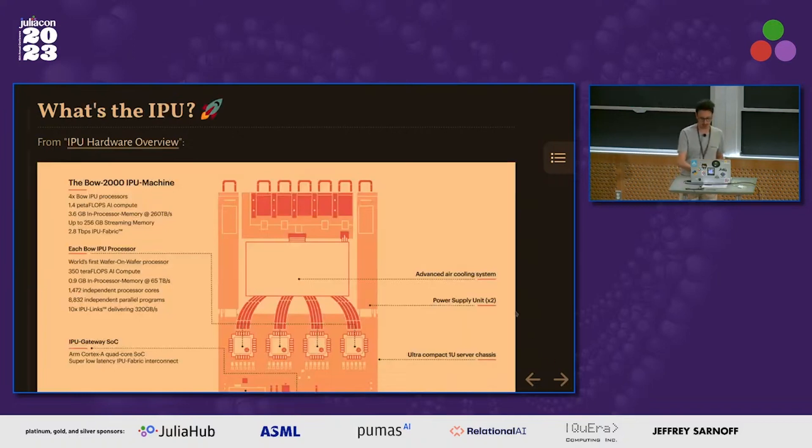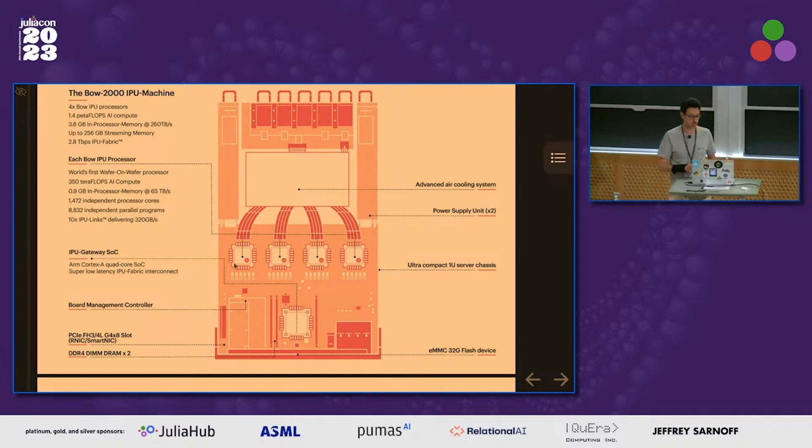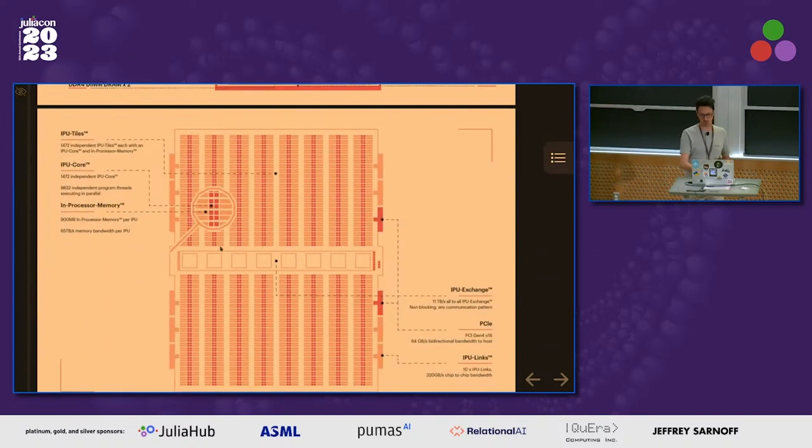The IPU is this accelerator. You can see here a picture of a board. On each of these boards you'll find four IPUs — these four chips. This board delivers 1.4 petaflops of AI compute, meaning 16-bit floating point numbers. It has a total memory of 3.6 gigabytes, so each IPU has about 900 megabytes. Zooming in to one IPU chip: it has 1,472 cores, each with six threads, for a total of almost 9,000 threads.